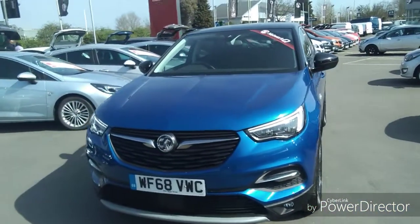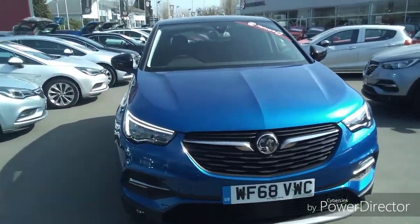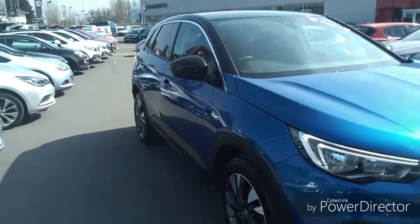Welcome to Bayless Vauxhall. Here we have a Vauxhall Grandland X finished in blue. As you can see it's on a 68 plate and it's done approximately 4,200 miles.